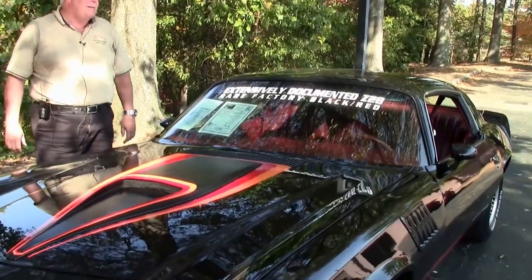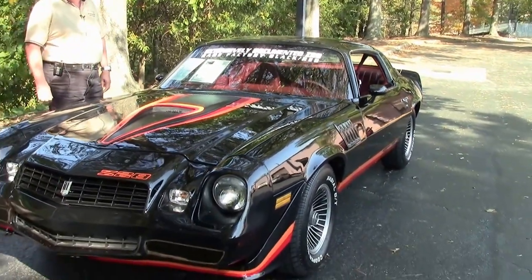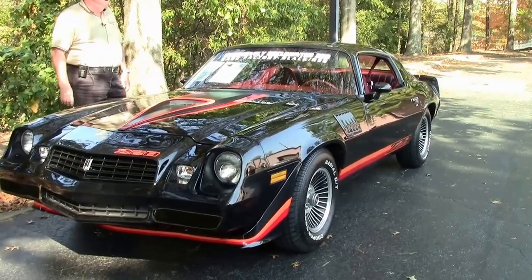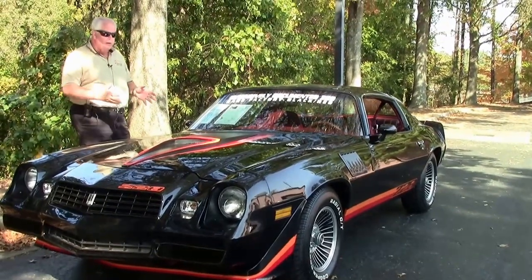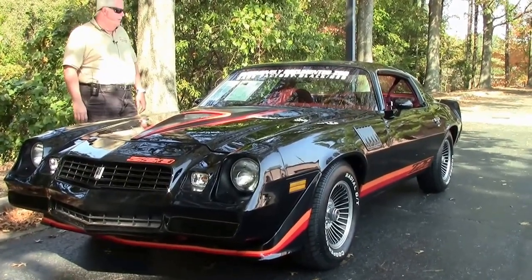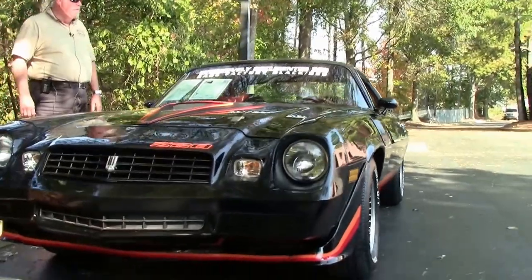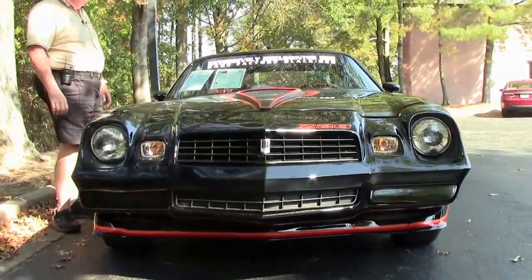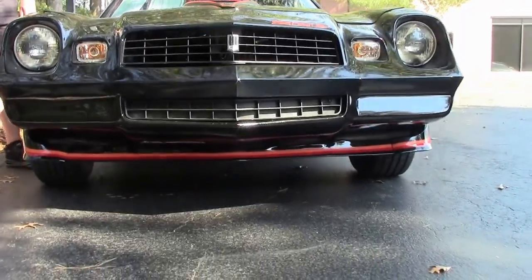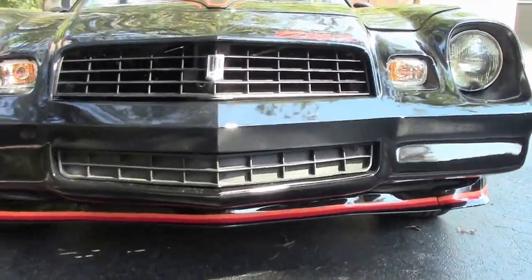This is a 1979 black Z28. One owner, folks. Rare factory black and red. You can see on the hood we got a little bit of accent, but this is a Z28, 5.7 V8, automatic transmission, power everything, T-top, cruise.